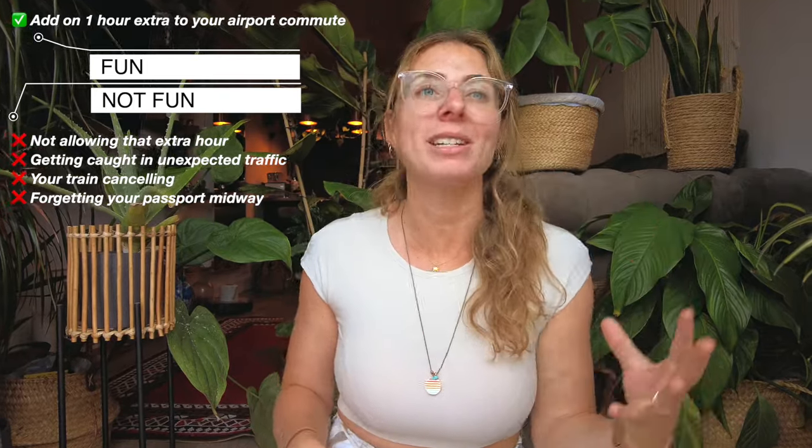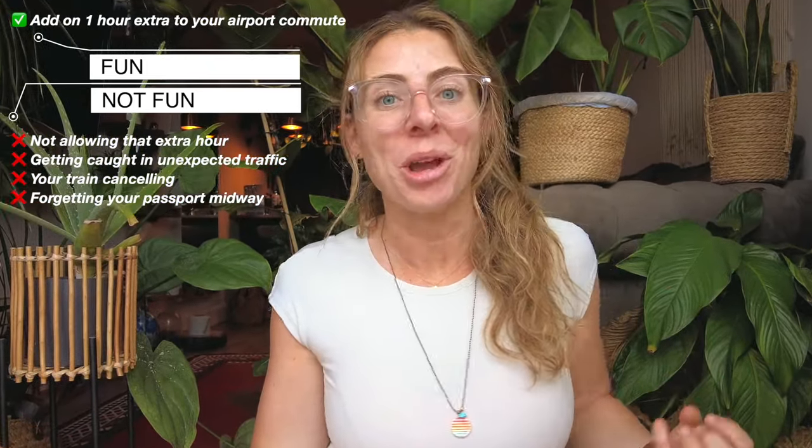When it comes to actually travelling to the airport, however long you think it's going to take you to get there, add on one hour. Hopefully this will just mean that you arrive at the airport an extra hour early — fine. Airports are great places to hang out and have a coffee. But you know what's not fun? Not allowing that extra hour and getting caught in unexpected traffic, or your train to the airport gets cancelled, or you realise halfway to the airport that you've left your passport at home and you've got to go back, and you haven't left any buffer time, so you are stressed! No one needs that. Add the extra hour and treat yourself to a nice caramel latte on arrival.